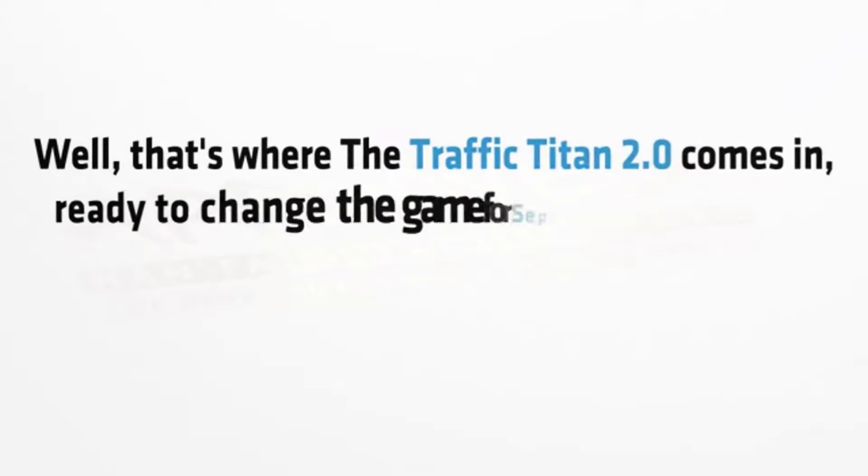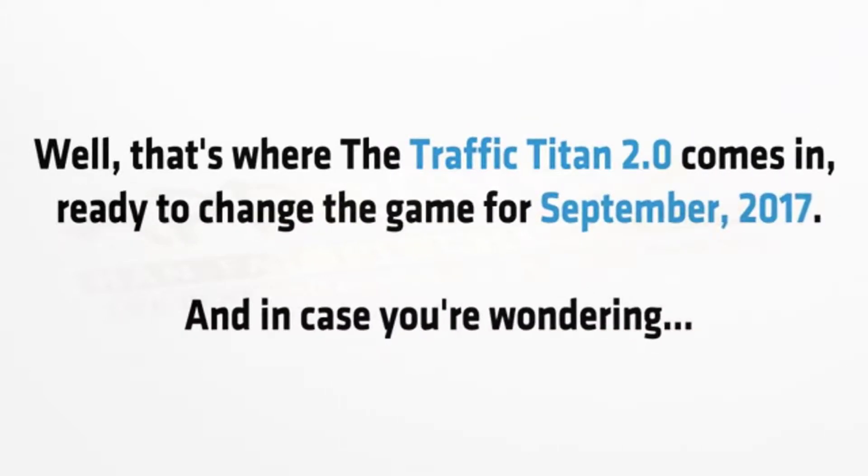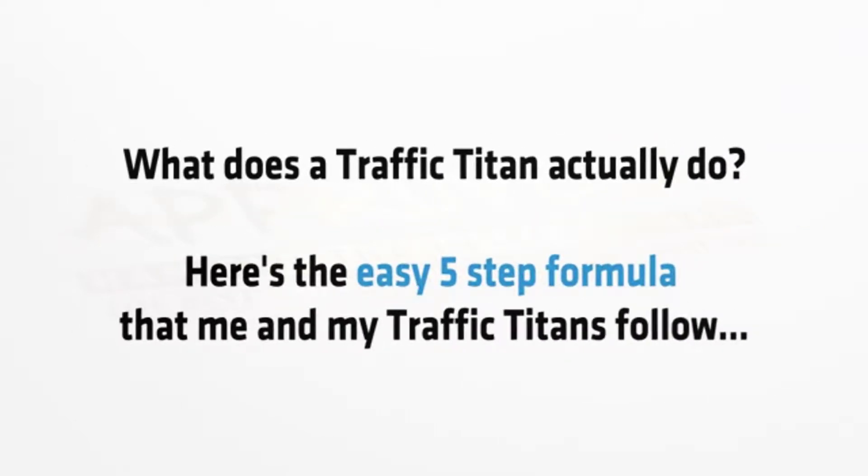Well, that's where Traffic Titan 2.0 comes in, ready to change the game. And in case you're wondering what exactly Traffic Titan actually does, here's the easy five-step formula that me and my fellow titans follow.